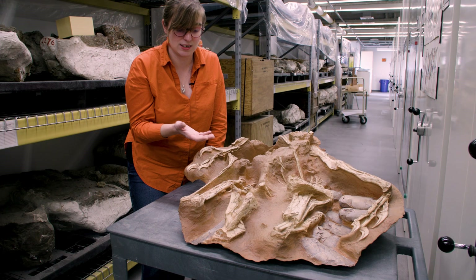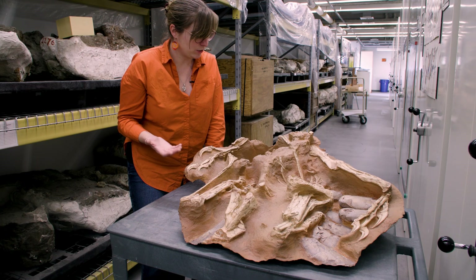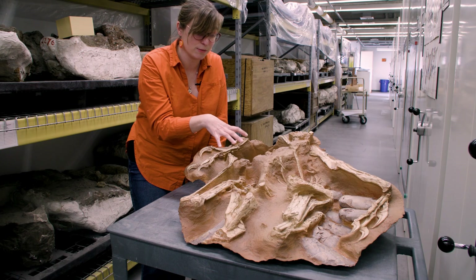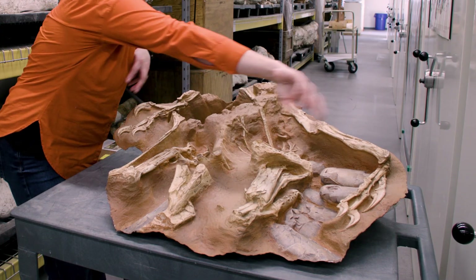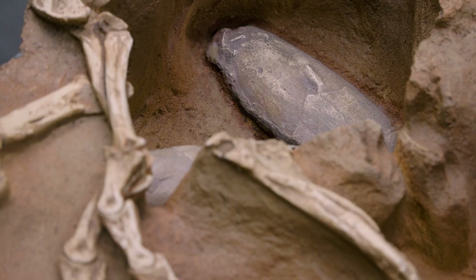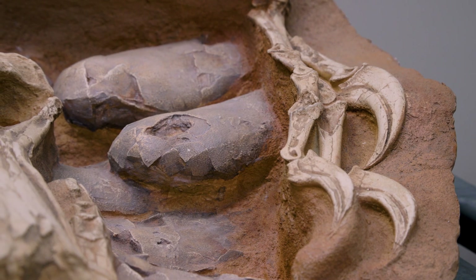Then this type of fossil was discovered in the 90s, and that's when it was realized that the oviraptorosaur — in this case Cidipati — was actually lying on top of the eggs. We can see here its legs and its two arms, so it sort of has its arms wrapped around the eggs, just like a chicken would do today while it's brooding. So it wasn't eating the eggs — it was actually protecting and brooding the eggs.